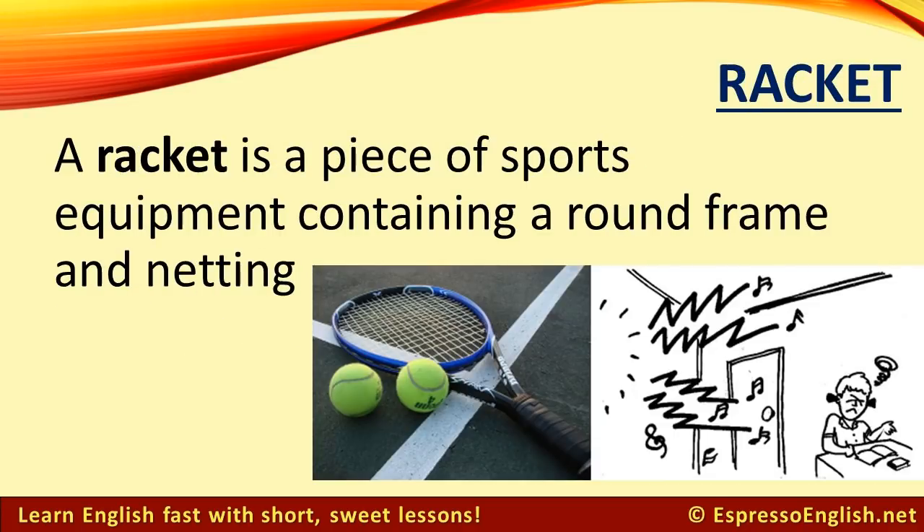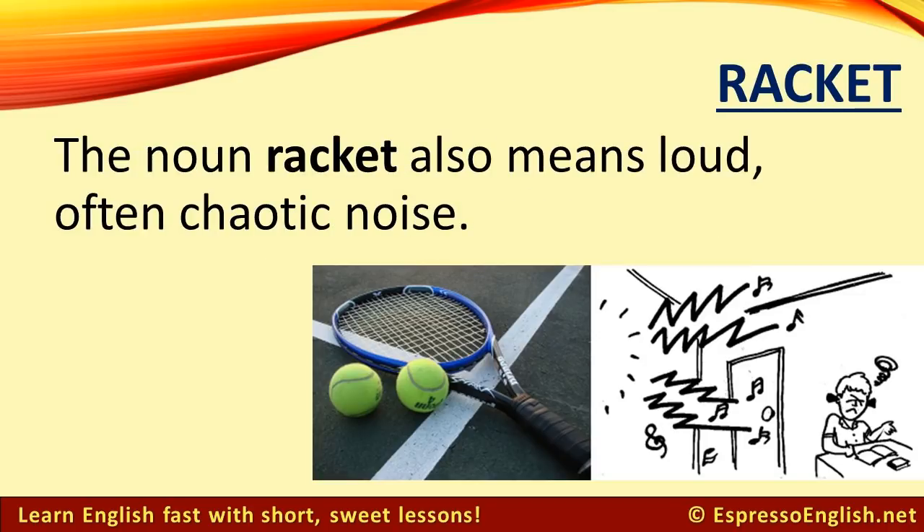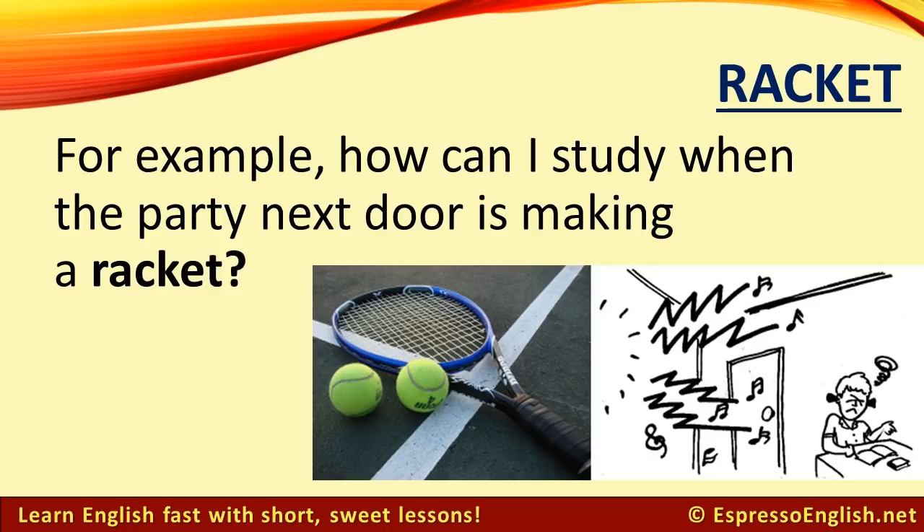Racket. A racket is a piece of sports equipment containing a round frame and netting. Rackets are used in tennis. The noun racket also means loud, often chaotic noise. For example, how can I study when the party next door is making a racket?